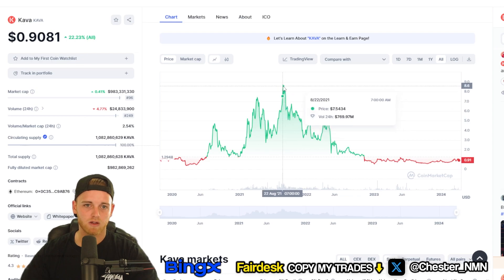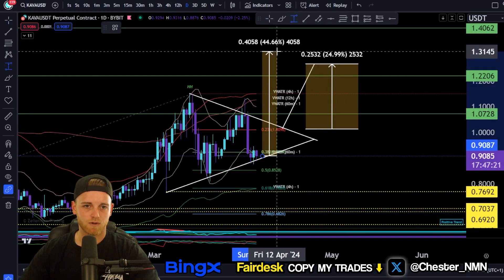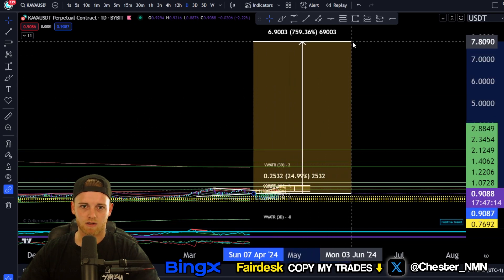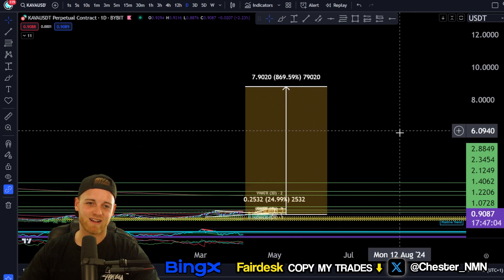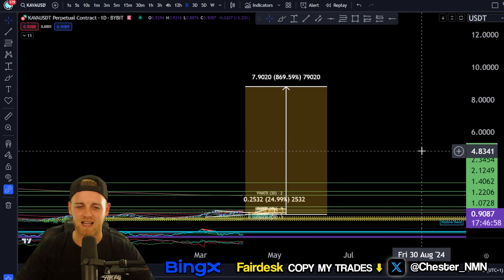Now let's look at the all-time high for Carver, currently sitting at $8.08 on CoinMarketCap. The asset is currently trading around 90 cents, so we're doing a price range up to around $8.80. That works out to around a 9.6x on your investment if you were to buy this asset right now — absolutely insane. If you're putting in $10,000, you'd be walking away with $96,000.